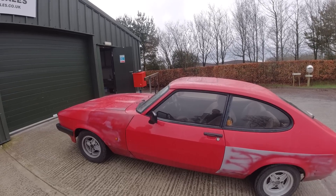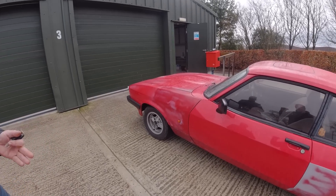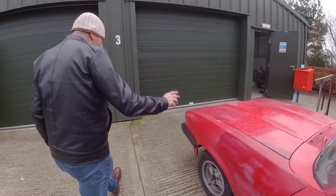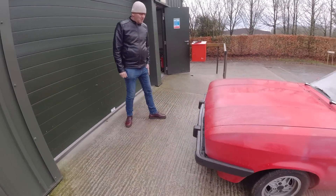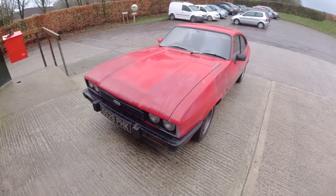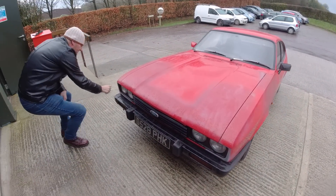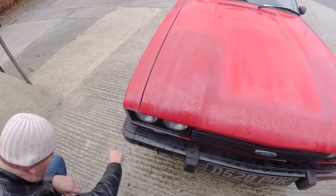It's had a new timing belt, water pump, thermostat housing, and a full service. You even MOT'd it for me, didn't you? I MOT'd it for 12 months. And you did a couple of repairs at the front here as well, didn't you? Yeah, we did a couple of bits — just put some metal in there. Just a couple of bits. I want some metal in, and I put some here.